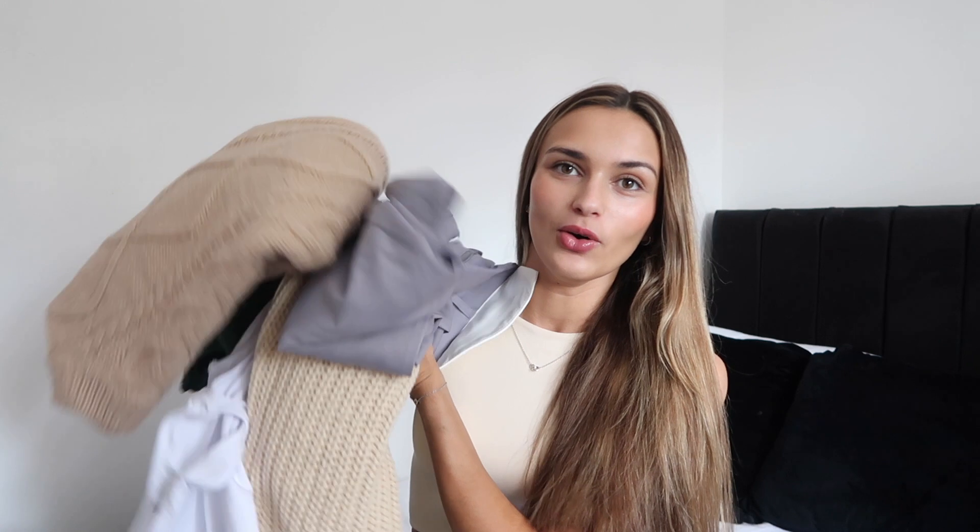Hey everyone, welcome back to my channel, and hello if you're new here. As you can see from the title, today's video is another haul. I have this huge pile of clothes of all the different things I've bought over the past two weeks. There's bits from ASOS, different brands on ASOS, PLT, Bershka, Stradivarius — literally from all different places. It's a try-on haul because they are my favorite.